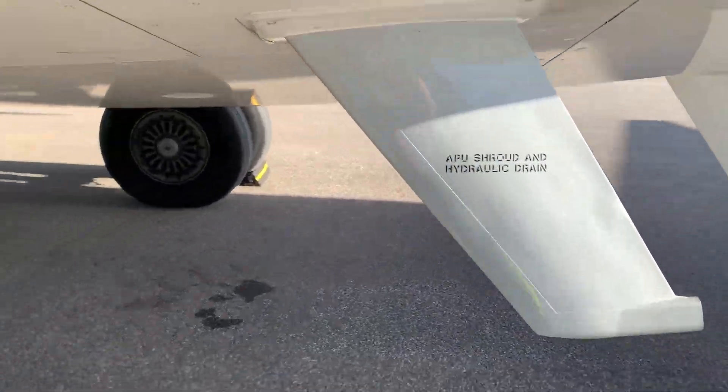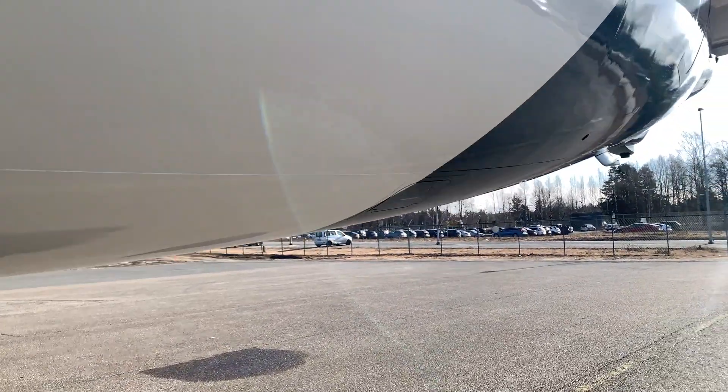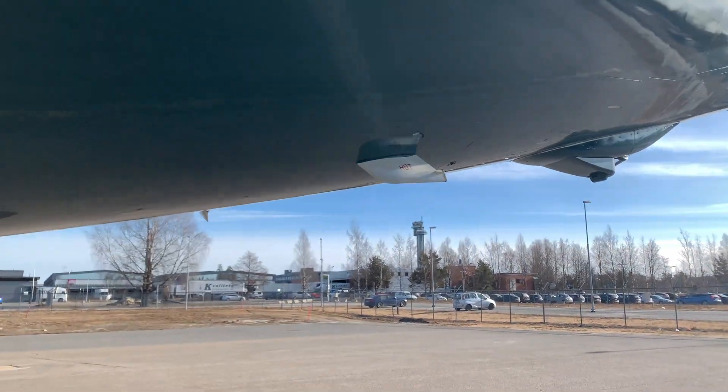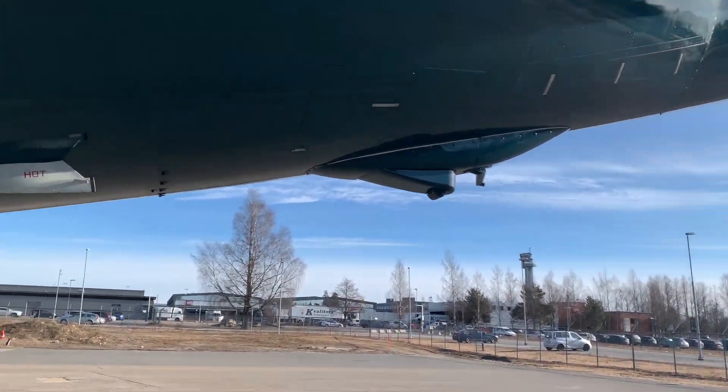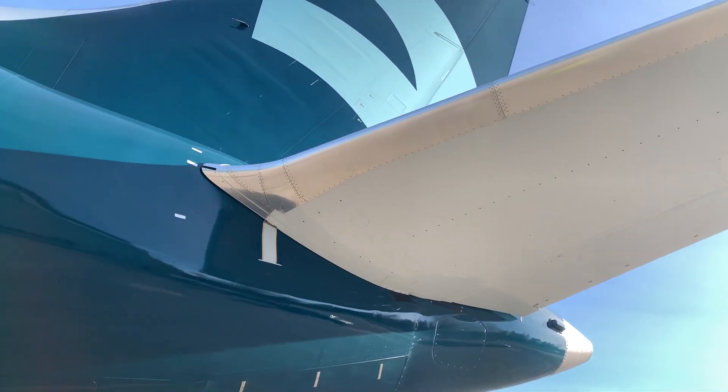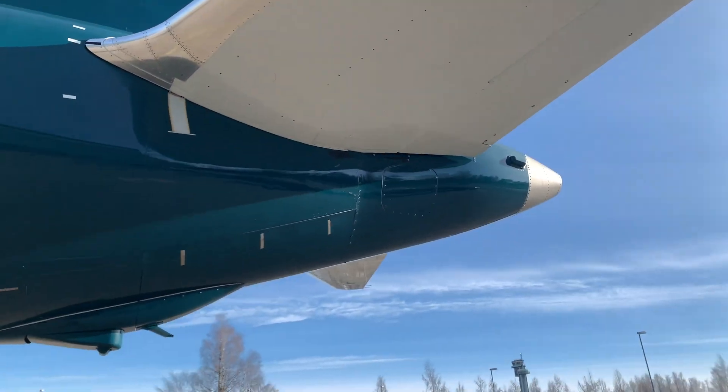The fuselage has been strengthened at section 41, with the skins thickened locally as well. For rapid decompression reasons, the tail is essentially the same apart from a tail cone.